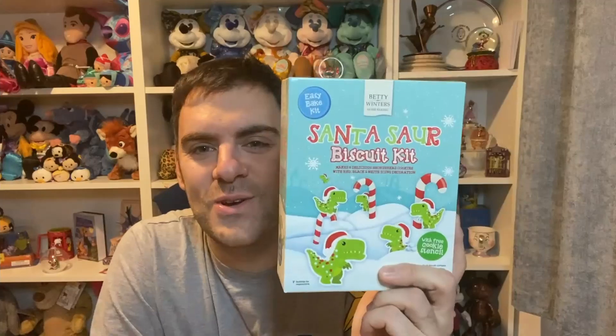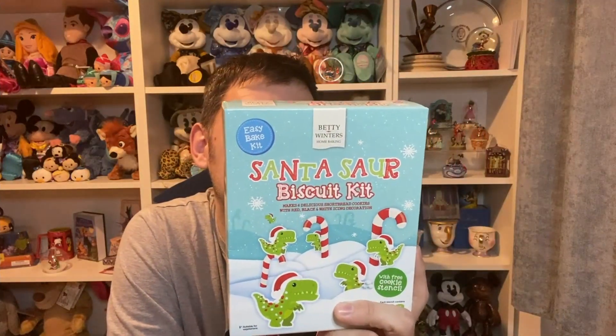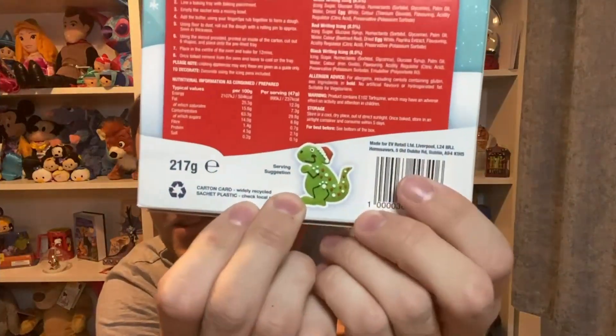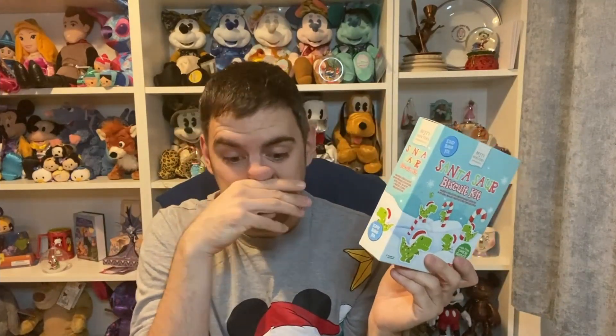I also picked up this — it's a Santasaur biscuit kit. It apparently makes six and it's a green shortbread mix, and they look really fun! This was only £1.49, by the way, from B&M.